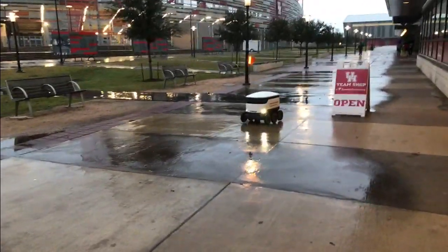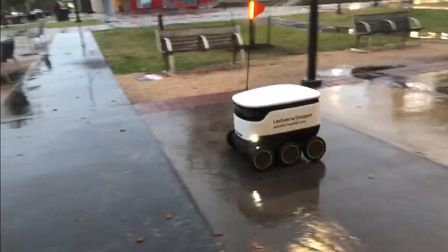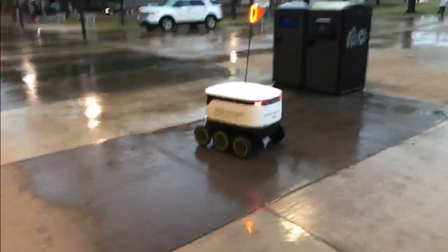These robots are all the talk here on campus. There are 25 of them rolling around right now, 30 in all, and they're really easy to use. All you need is to download an app and put in a form of payment, and these robots will come to you anywhere on campus. Although it seems simple, as we discover there's still a learning curve for students.